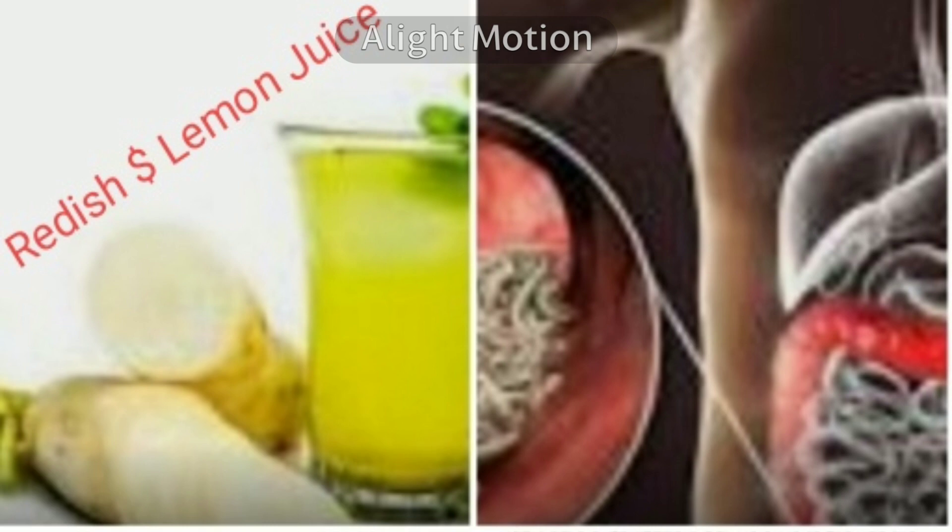Fourth, take one tablespoon of juice extracted from bitter gourd or karela leaves, mix it into a glass of buttermilk, and have it every morning for at least a few days, maybe one week.